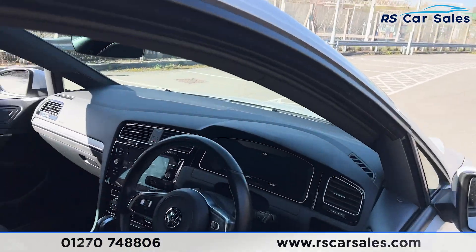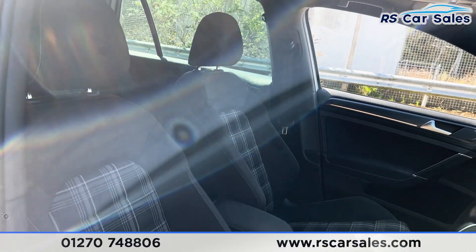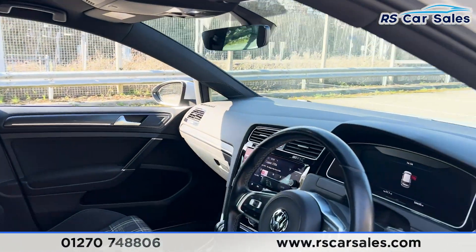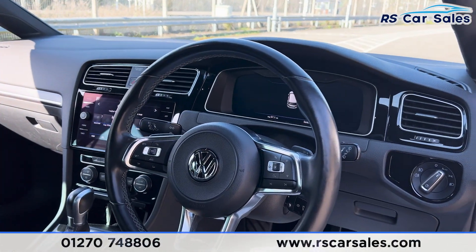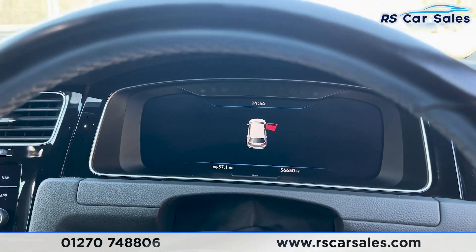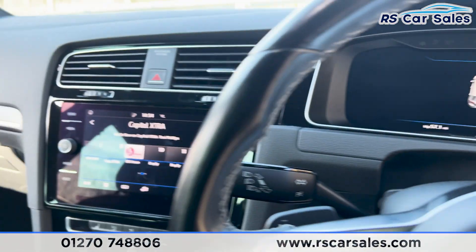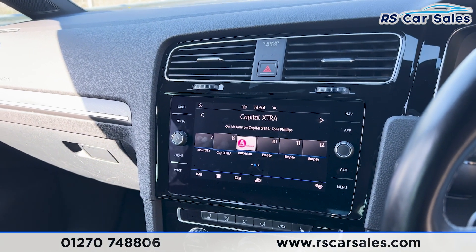Taking a look at the front, again we have the cloth interior. There are the front seats, both of which are heated. We have a multifunctional steering wheel with paddle shifters either side, adaptive cruise control, a digital dashboard up top, and auto lights.